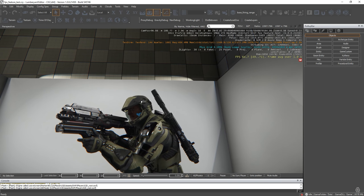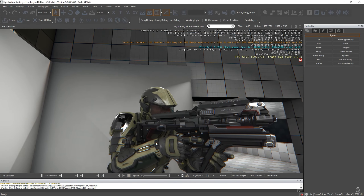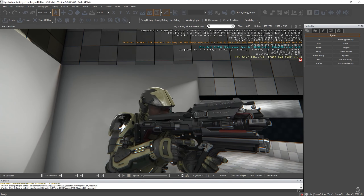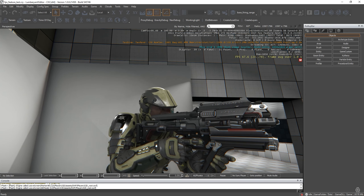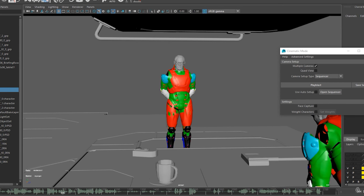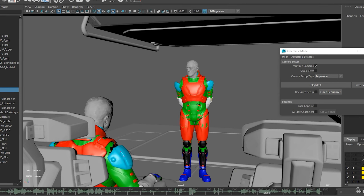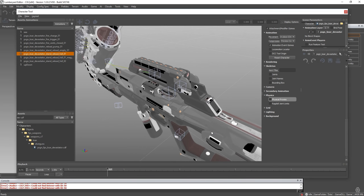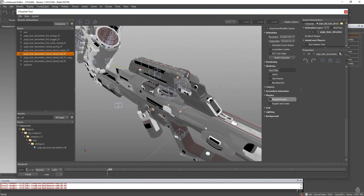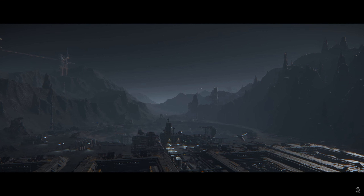We saw some work by the tech art team on something called mannequin cinematic fragments, and had a look at something called the KSAR Custodian energy weapon. We also had a look at the animators using their play blast tool, which helps them set up animations, as well as some ongoing development on weapon dynamics and secondary motion. Brian says this work is looking very promising.